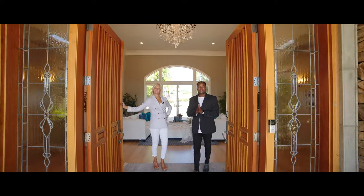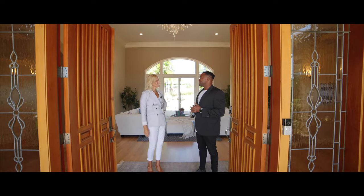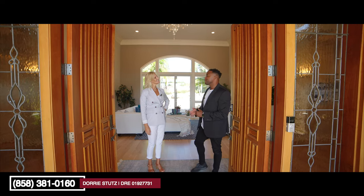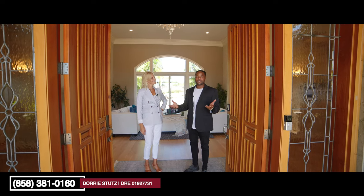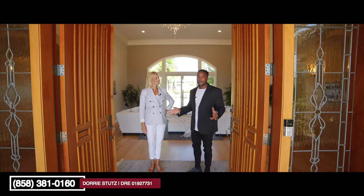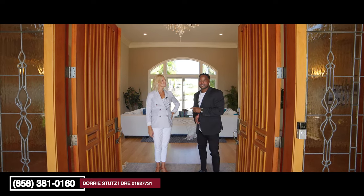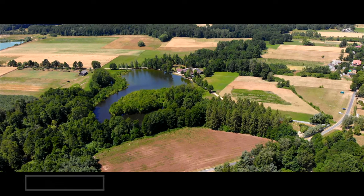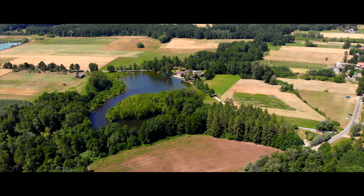Welcome home everybody, we are so excited about today. We are with Dori Stutz, otherwise known as Finding Dori in San Diego. Everybody go check out her Instagram if you want to see some of the best homes in all of San Diego. Dori sells a ton of amazing listings here in Fallbrook, but we are here at this property that just hit the market.